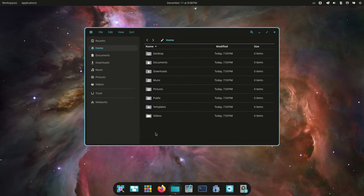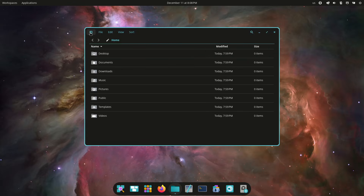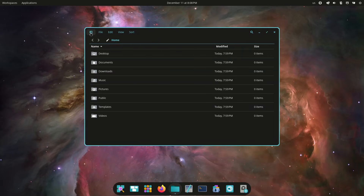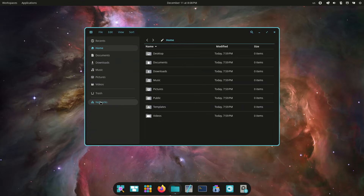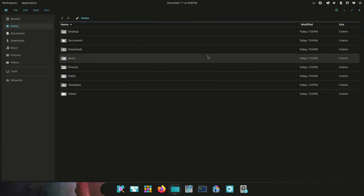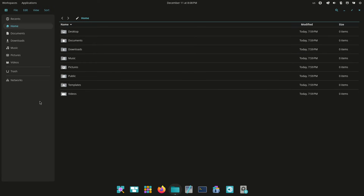Cosmic itself introduces a wide range of workflow improvements. Tiling can be toggled per workspace or per display and supports both mouse-driven and keyboard-driven rearrangement, with visual hints guiding placement. Workspaces can be horizontal or vertical, pinned, moved between displays, or reordered entirely. Multi-display setups benefit from automatic scaling based on pixel density, persistent configuration, and clean fallback behavior when displays are unplugged.